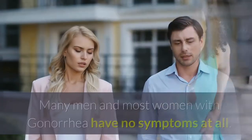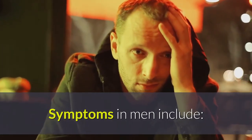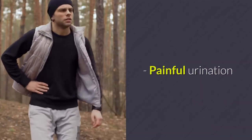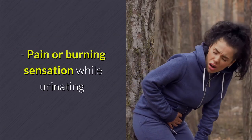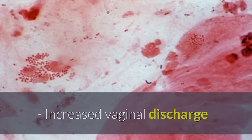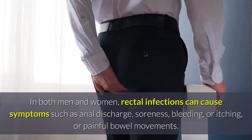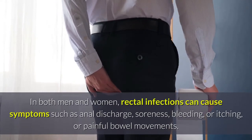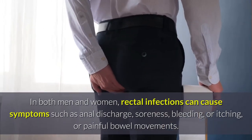Symptoms of Gonorrhea: Many men and most women with gonorrhea have no symptoms at all. Symptoms in men include painful urination, a white, yellow, or green discharge from the penis, and painful or swollen testicles. Symptoms in women include pain or burning sensation while urinating, increased vaginal discharge, and vaginal bleeding between periods. In both men and women, rectal infections can cause symptoms such as anal discharge, soreness, bleeding, itching, or painful bowel movements.